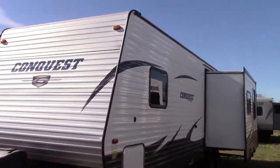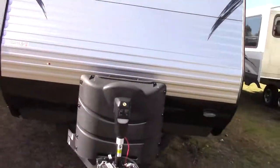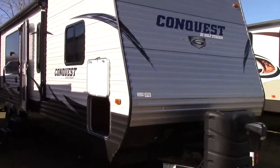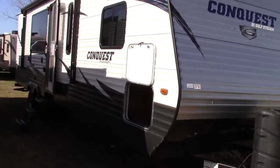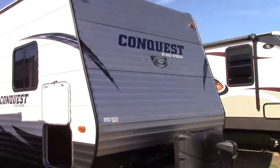Hi everybody and welcome to Quincy, Michigan Richards Motor Sales RV Center. I'm Steve and today we've got a new arrival — a 2016 Gulfstream Conquest travel trailer. The floor plan model is 295 SBSW and I want to show you a few highlights on one of our best-selling rear kitchens.